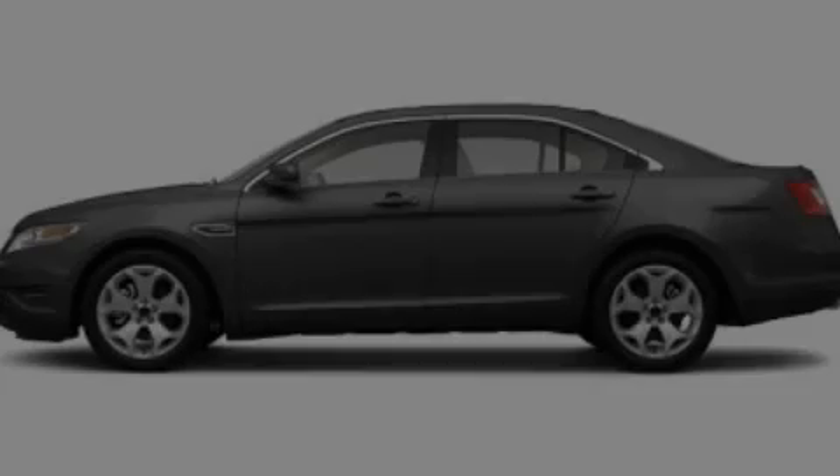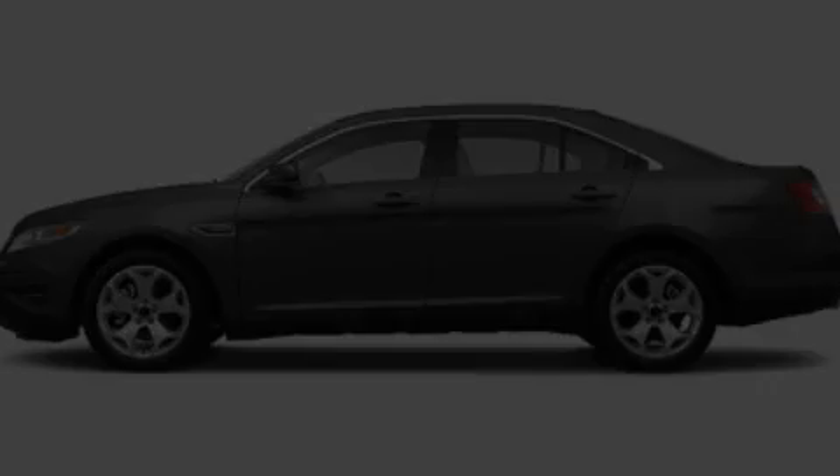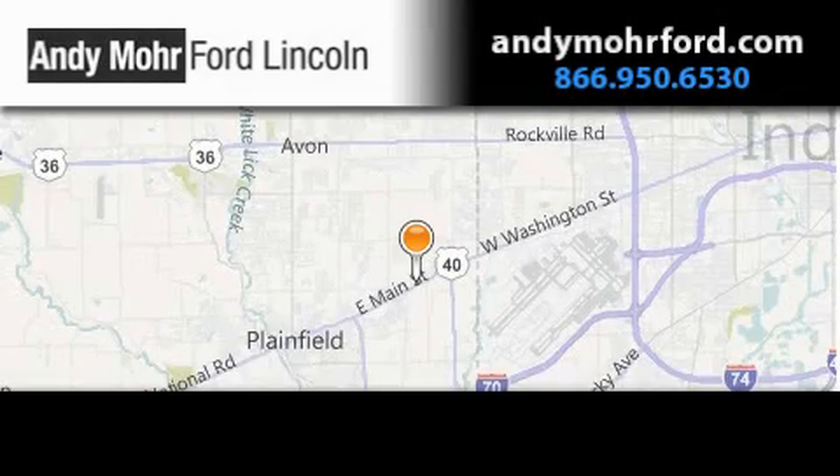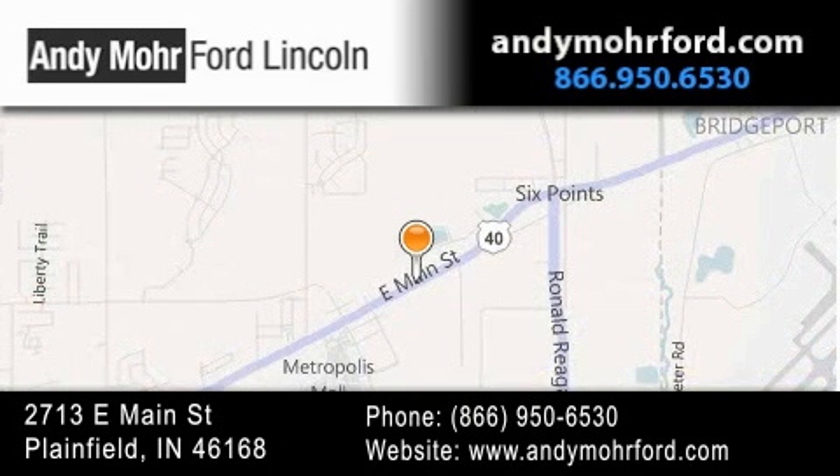Please call us today for more information on this great vehicle. Andy Moore Ford Lincoln is the place to find new Ford and Lincoln cars and trucks and pre-owned vehicles in Indianapolis. You can search our new and pre-owned inventory online, get new car pricing, and receive free, no-obligation price quotes. Stop by and visit us today at 2713 East Main Street in Plainfield or see us online at AndyMooreFord.com.